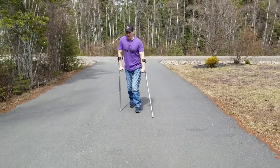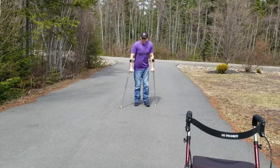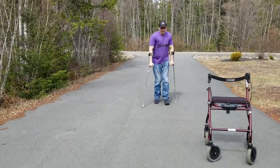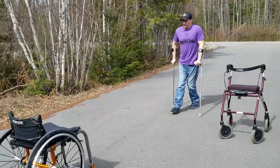Right about here I was getting pretty tired with the walker. With the forearm crutches I'm a little tired, but I'm not going to collapse. I think I have more endurance with the forearm crutches.